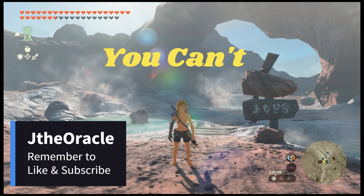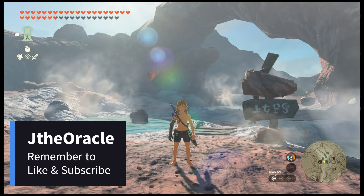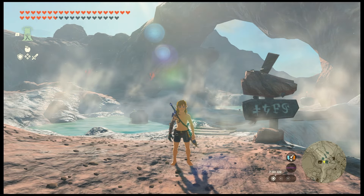Let's talk about six things you can't live without in Tears of the Kingdom, specifically things that replenish your hearts.